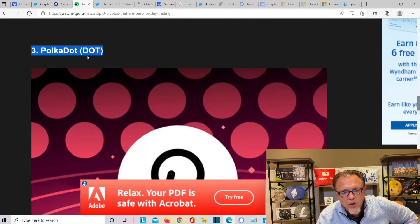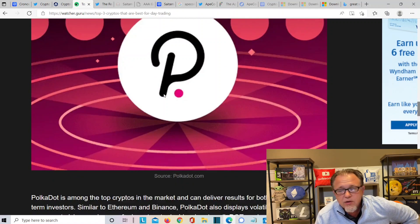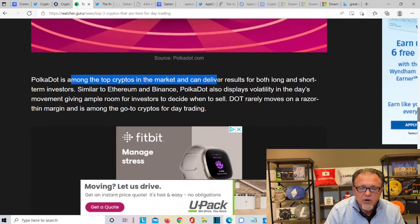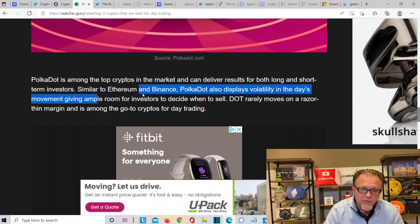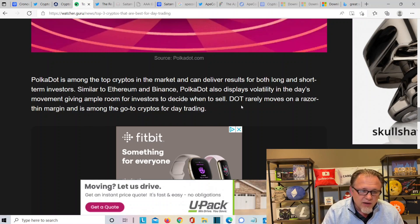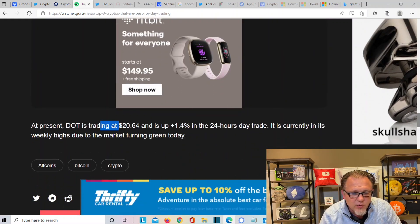Number three is Polkadot — do your own homework. Your number three could be Moon River, AMP, or VVS Finance. Polkadot is among the top cryptocurrencies in the market that can deliver results for both long-term and short-term investors. Similar to Ethereum and Binance, Polkadot also displays volatility in daily movements, giving ample room for investors to decide when to sell. DOT rarely moves on a razor-thin margin. At present, DOT is trading at $20.64, up 1.4% on the day.